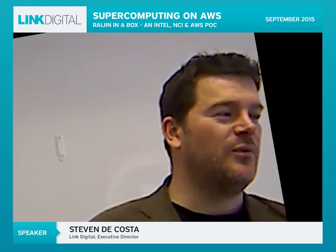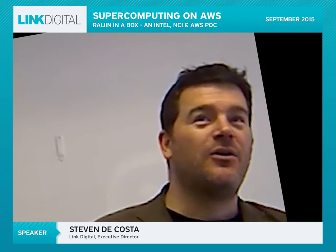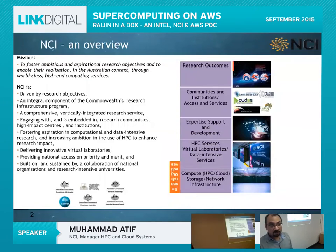I'll hand over to Mohammed to kick off his part. NCI is a research-driven organization sponsored by the Australian government, and particularly CSIRO, Bureau of Meteorology, and Geoscience Australia. There are six universities from the Group of Eight which are our partners.